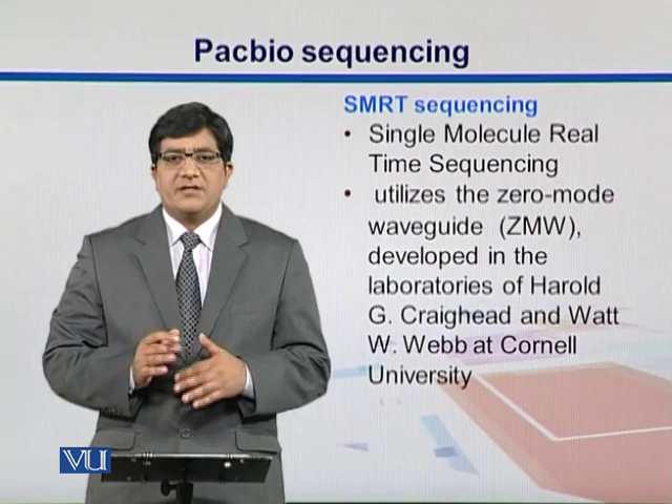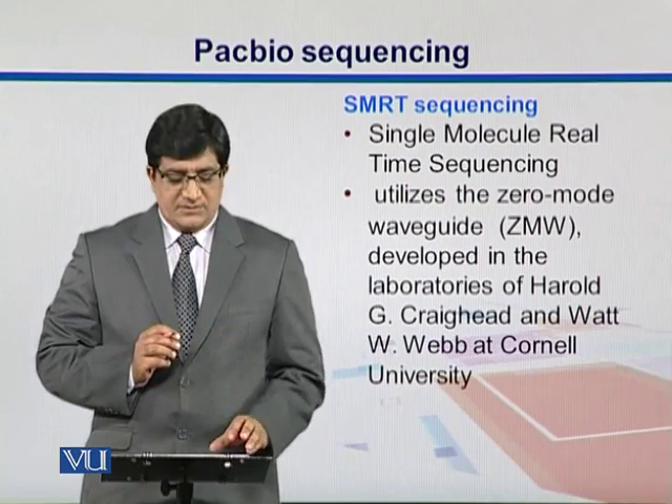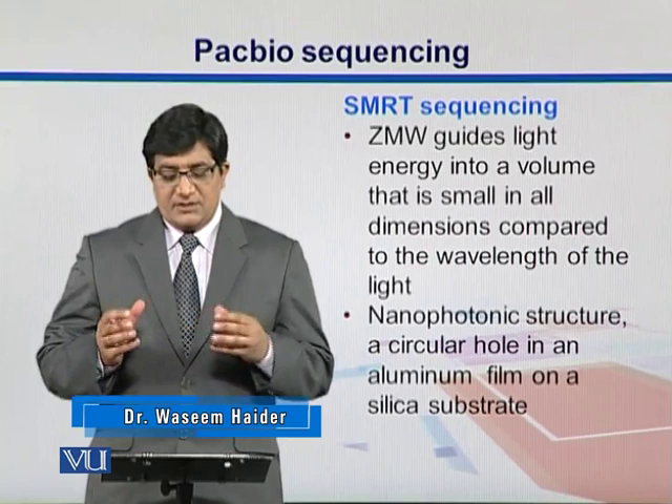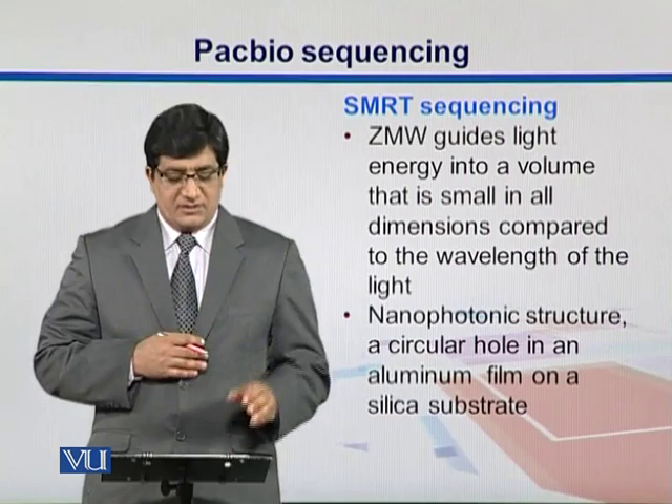which is abbreviated as zero-mode waveguide. These are actually small nanophotonic structures developed into the silica layers. They were developed at Cornell University. What they do is guide the light energy into a volume that is smaller in all dimensions, compacting the light to a wavelength smaller than normal light.